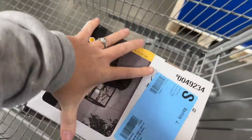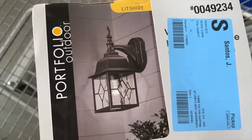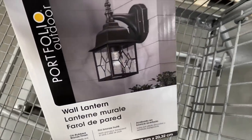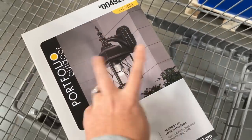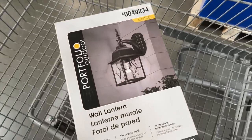I just picked up the light. You can see it completely perfectly matches the ones that are on either side of my garage door. I'm super excited about it. I think it's a smaller version of the same style, and I just think it's perfect.